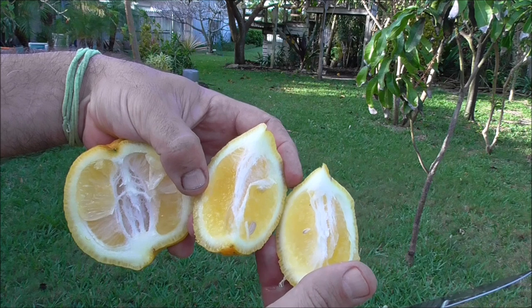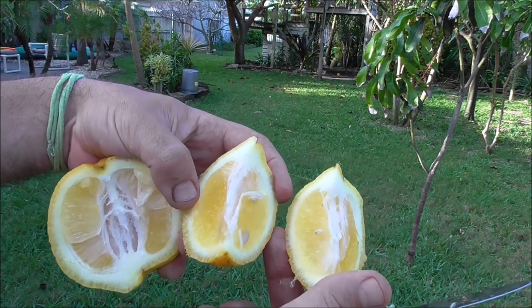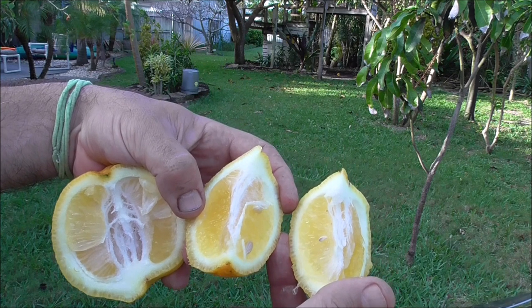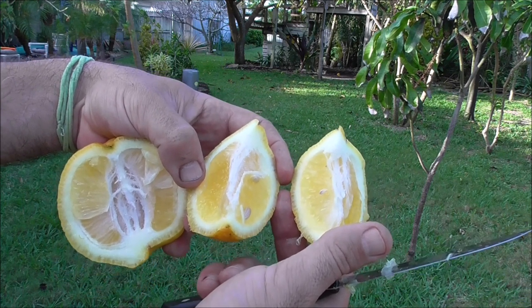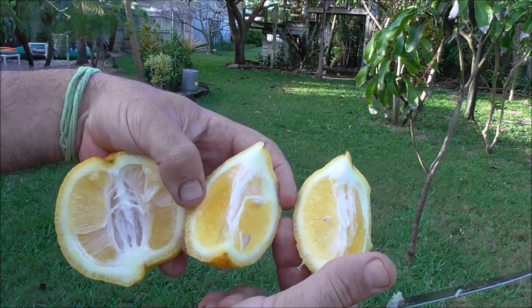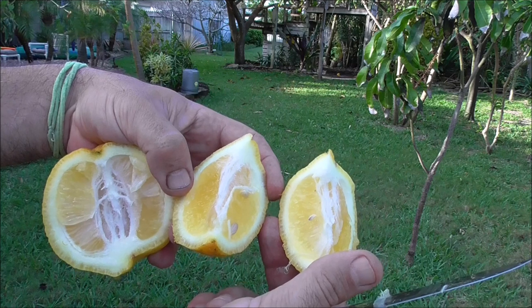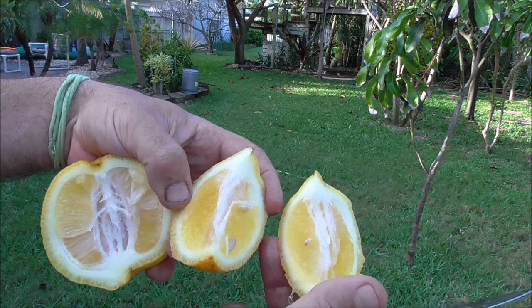Well, that's about all I have to say about the delicious Ponderosa lemon tree. I hope you liked this video — maybe you learned something. If you have anything you can teach anybody else about this tree, go ahead and leave a comment on the video page. And don't forget to subscribe if you'd like to be notified as new videos are made. They try to put out at least a couple every week, sometimes more. Thanks for watching.